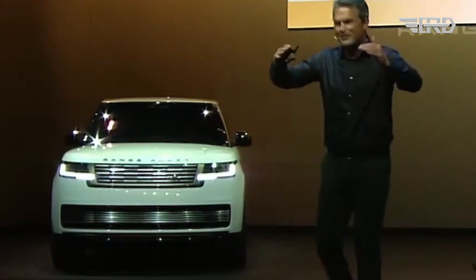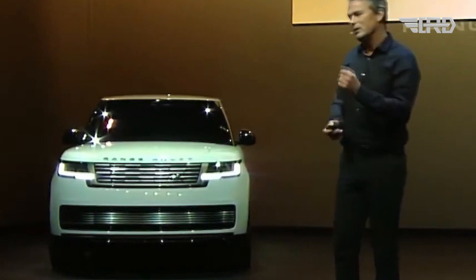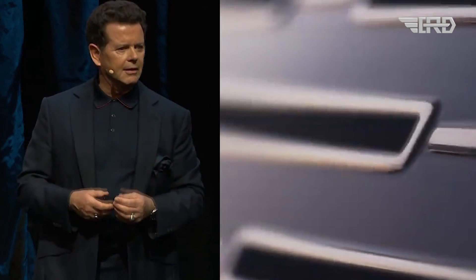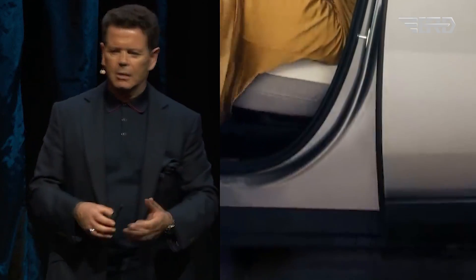Technological advancements include active noise cancellation for a quiet and refined driving experience, capitalizing on the inherently low noise levels of electric drivetrains. Although specific details about battery size and range remain undisclosed, the Range Rover Electric aims to provide a seamless ownership experience with features like over-the-air software updates and intelligent technology to optimize range.